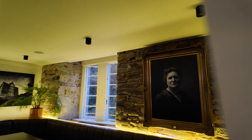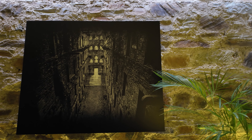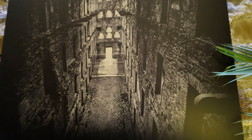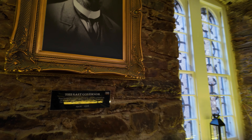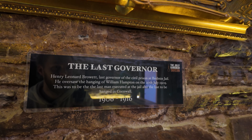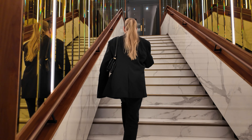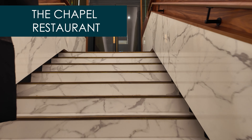They've got these huge frames. I don't know if they're significant people — they don't have plaques next to them on the wall. This looks like it could be what Bodmin was back in the day. Here above the fireplace we have the last governor who saw the hanging of William Hampton in 1909.